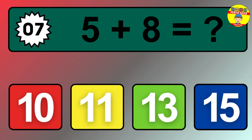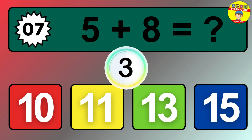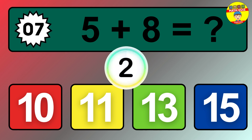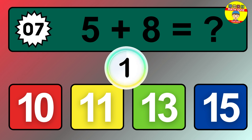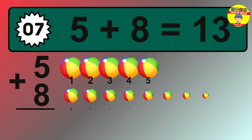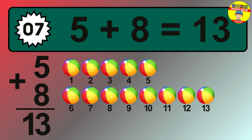Question 7. 5 plus 8 equals what? The answer is 5 plus 8 is 13.